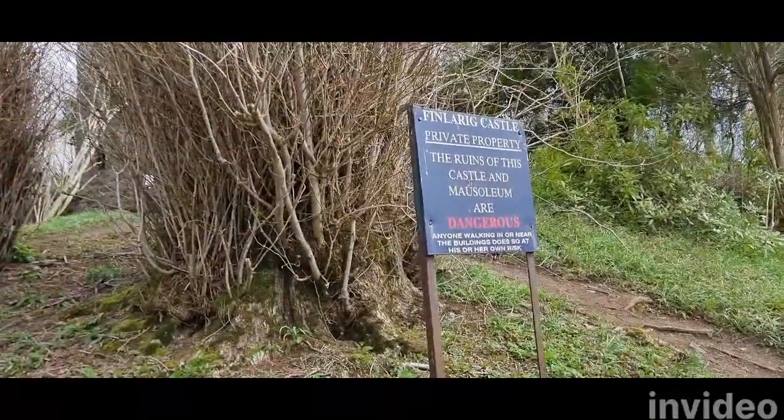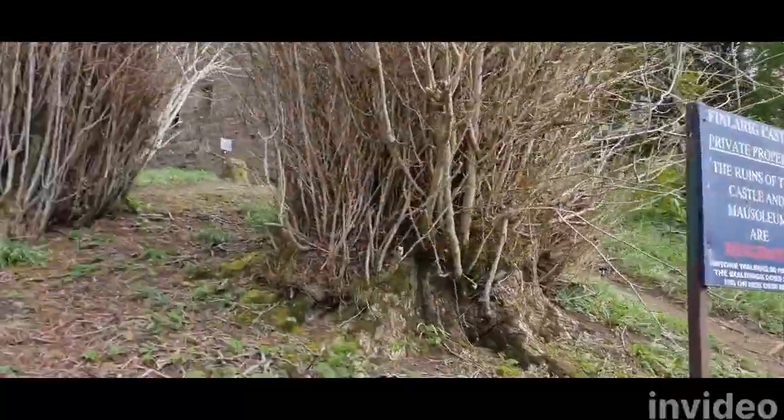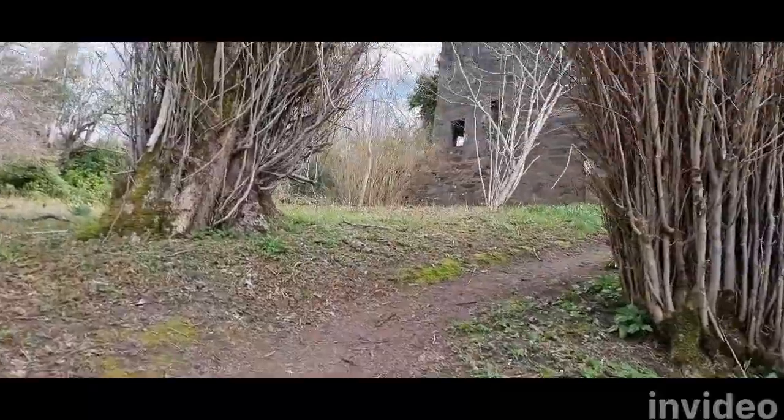Good morning. We've just walked from the campsite to Finlaric Castle, which is dangerous, so we're going to be very, very careful.